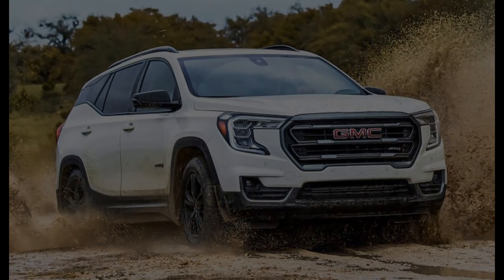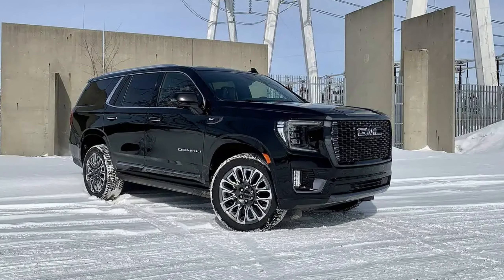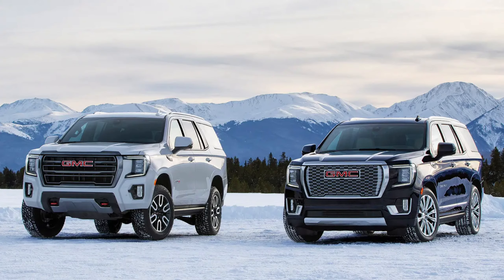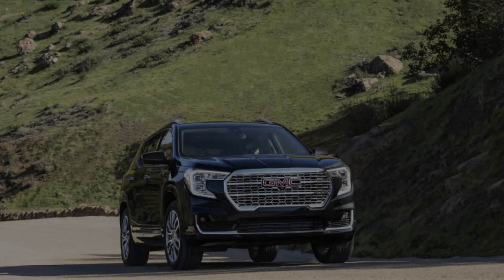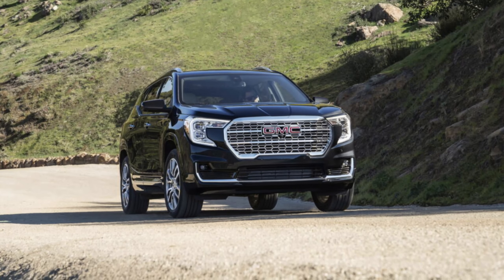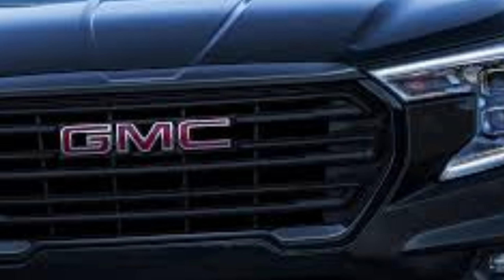Performance — a familiar powertrain for now. Under the hood, the 2025 Terrain Denali will likely retain the 1.5-liter turbocharged four-cylinder engine from the current model. However, rumors suggest new transmission options, potentially including a CVT for front-wheel-drive models and a new 8-speed automatic for all-wheel-drive variants. While a hybrid option remains unconfirmed, it's a possibility for future iterations.